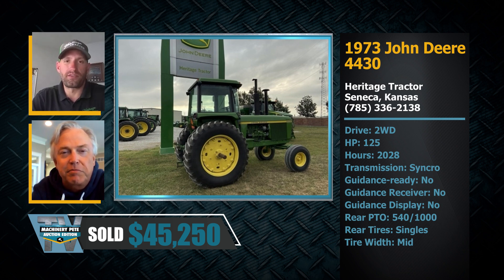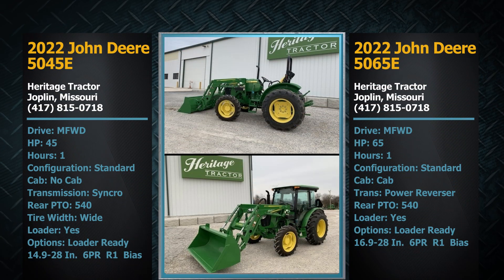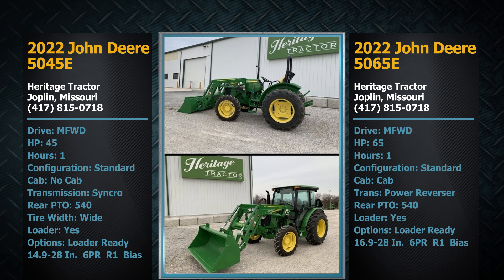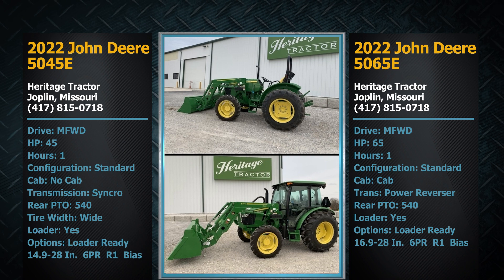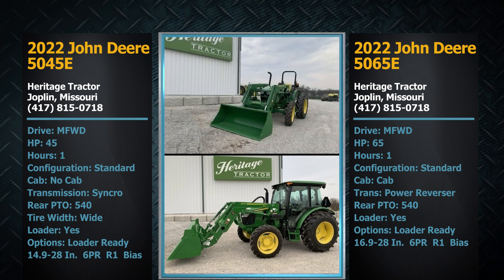That was a special day for sure. We were glad we put it on your auction and glad for the results, and obviously glad for the guy that purchased it — hope he's enjoying his 4430. Now, on our June 21st auction, we have a couple more tractors from Heritage Tractor that buyers are going to enjoy — a pair of brand new John Deere E-Series. Can you tell us about them?